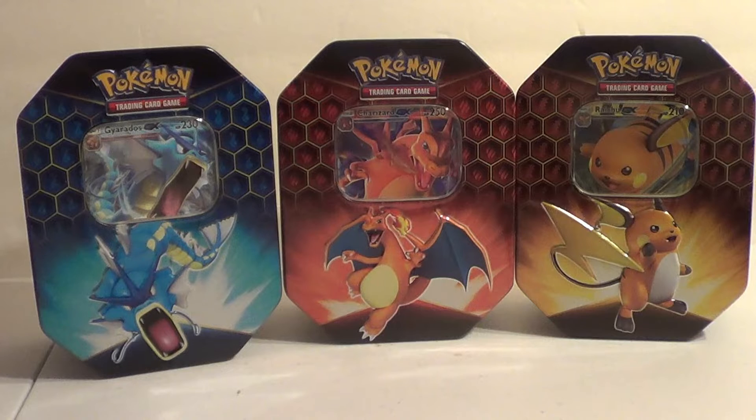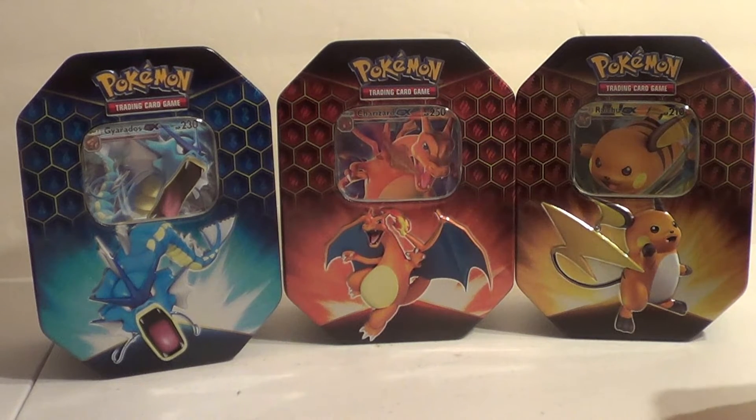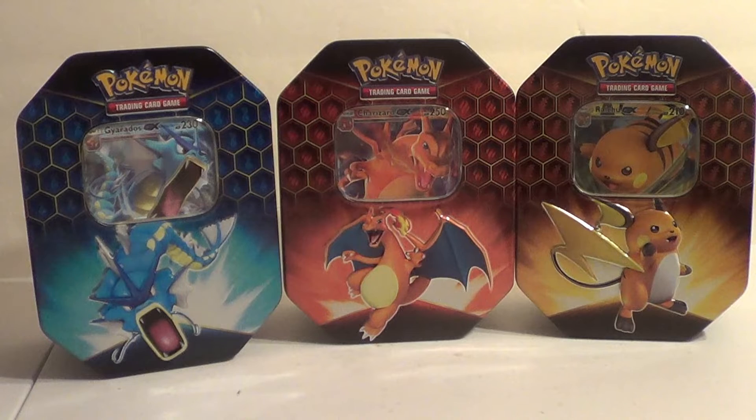We've already done a Gyarados 10 because we did that Gyarados 10-pack battle with my boy. But today we're going to open another Gyarados 10 anyway, just because I need more Hidden Fates packs. The comic shop gave me these as a set for a great price. And speaking of the comic shop, they are sponsoring this video.